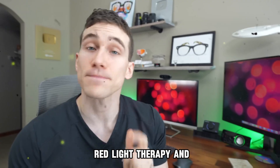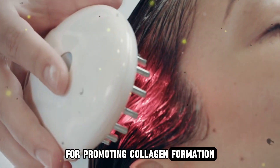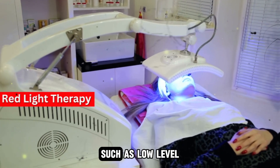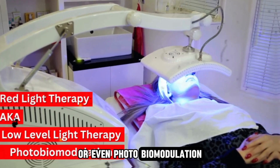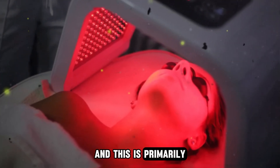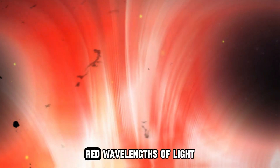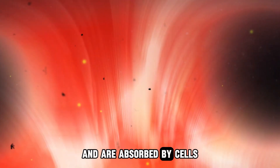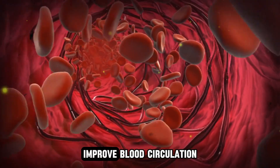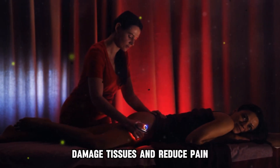So first, what is red light therapy and how does it work? This type of therapy has been particularly popular in dermatology for promoting collagen formation, treating acne, and stimulating hair growth in individuals with alopecia. Red light therapy also goes by a few other names, such as low-level light therapy or photobiomodulation — where we use low-level wavelengths of red light to treat various health conditions. This is primarily used to promote healing, reduce inflammation, and alleviate pain. Red light therapy works by emitting low-level red wavelengths of light that penetrate the skin and are absorbed by cells. This light energy is converted into cellular energy, which can enhance cell function, improve blood circulation, reduce inflammation, and promote healing. The increased cellular activity can help repair damaged tissues and reduce pain.